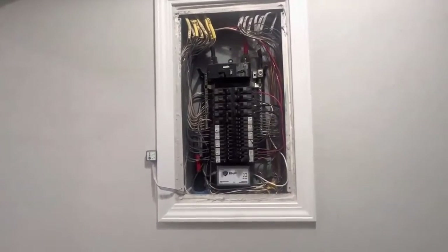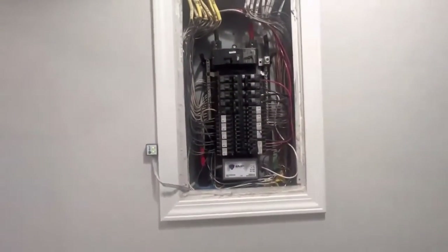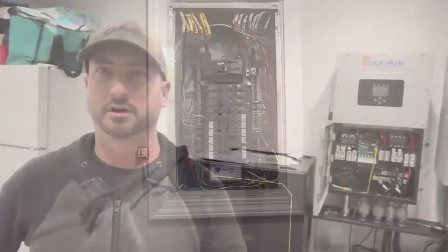This is an electrical panel at 240 volts and 200 amps, so if you touch it the wrong way it's sayonara. Be careful and use an electrician if you don't know what you're doing.